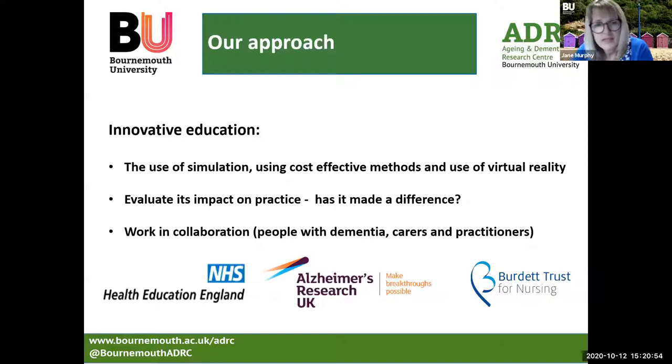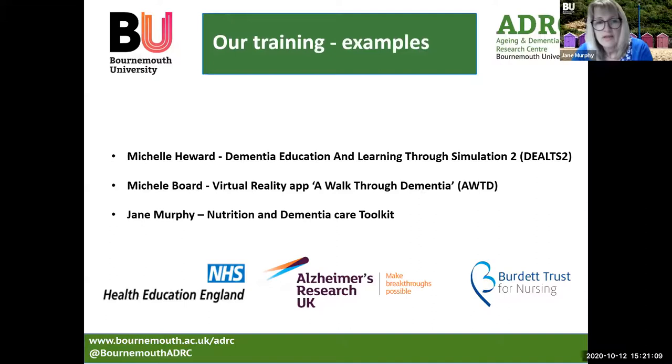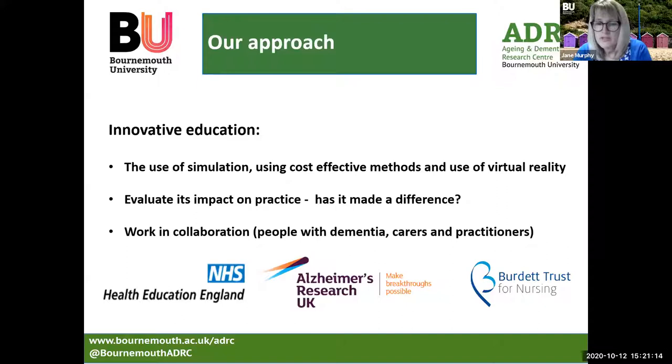We evaluate its impact on practice and ask the question: has it made a difference? We work very closely in collaboration with people living with dementia, their carers and a range of different practitioners. Some of the key organisations we've worked with include Health Education England, Alzheimer's Research UK and the Burdett Trust for Nursing.